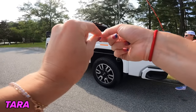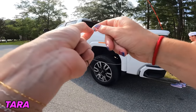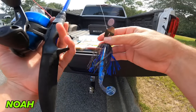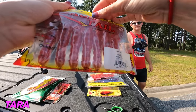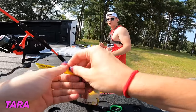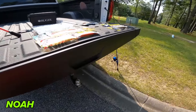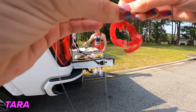Tara ties up a Texas rig and puts her crawl on first — her goal is to go out and beat Noah, which she says isn't very hard. Noah shows off the fire red Rage Crawl — neither of them has ever fished a solid red one before. They discuss how red fire crawl chatterbaits would look amazing, thinking the fish are gonna smoke them for the Fourth of July.